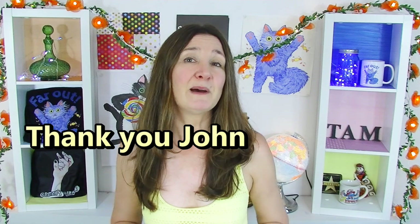Thank you so much John for sending all of these amazing items. If everyone in the comments below could please thank John — without him this taste test would not be possible. Have a fantastic week everyone, I'll see you next time, bye!